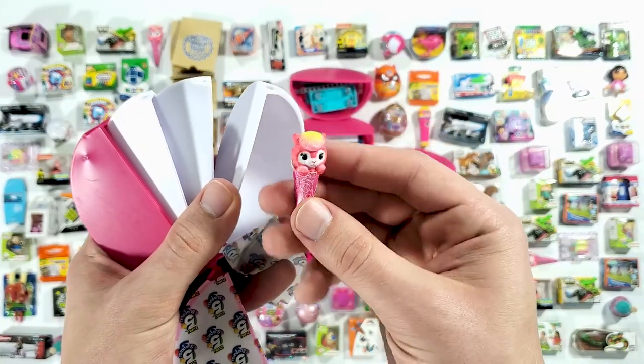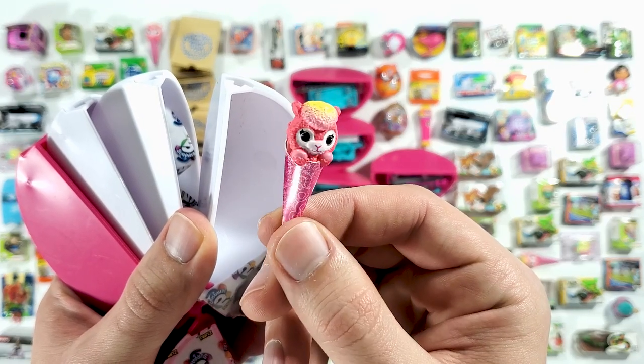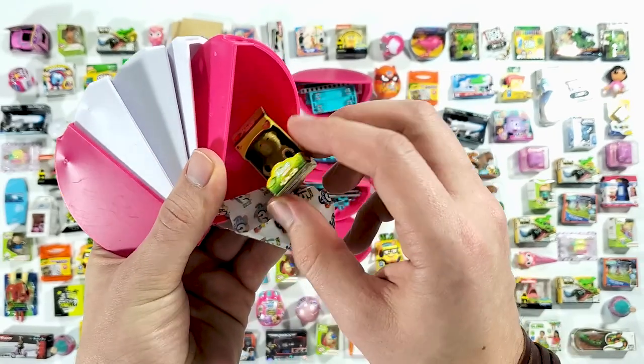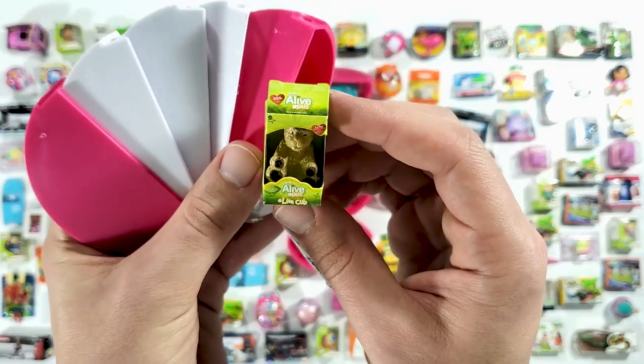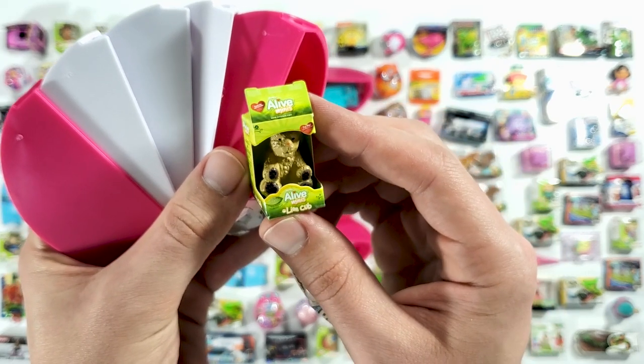Okay, this is the Coco Surprise. And then here — wow, this is cool! Alive Minis — we got the lion cub. That is really neat.